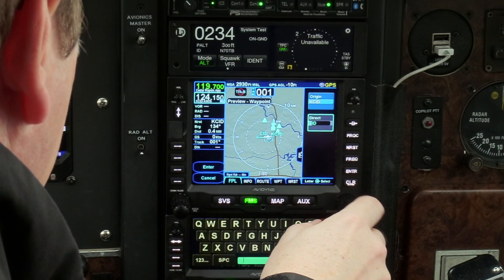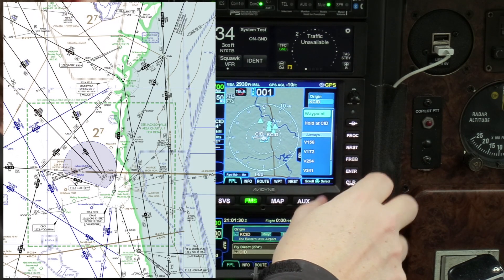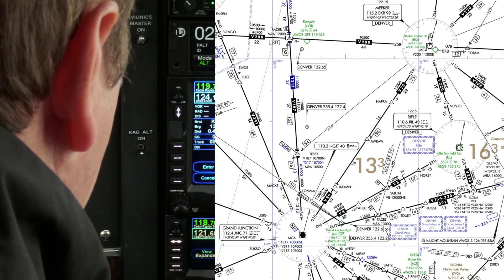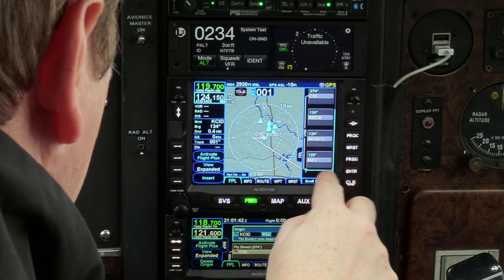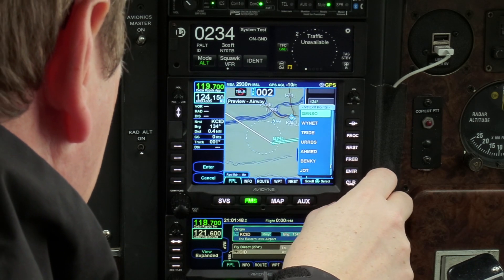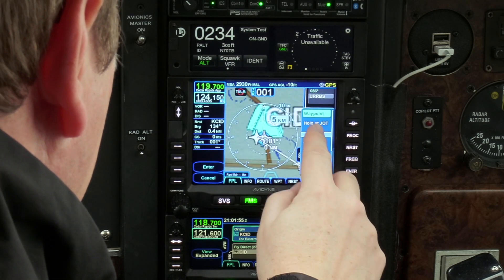At home in the Midwest, I am clear direct to destination on most of my flights. But in some places, like on the East Coast, airways are still very much the normal way of instrument flying life — or in the mountains, where an airway may offer lower MEAs than flying direct. The IFDs make using airways super easy. While the old GNS had me look up and enter waypoint by waypoint, the IFDs have airways in the navigation database. Simply select which airway to get on and the point where you want to leave it. Done.